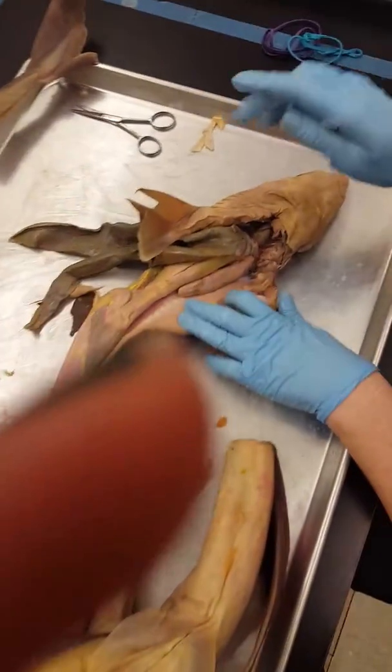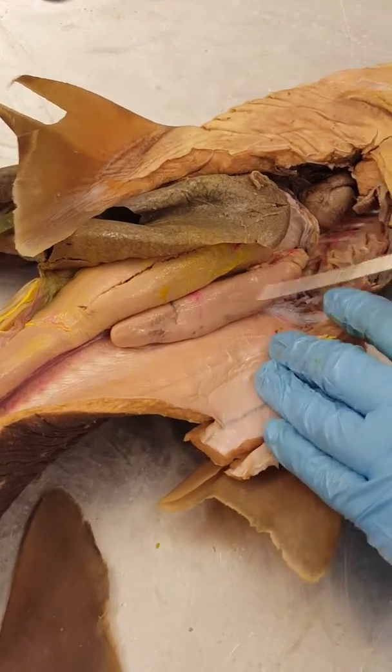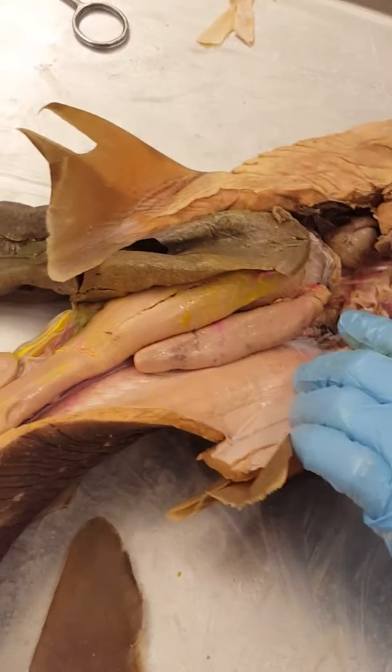If we look at the male reproductive system, here's the testes. It's very smooth in texture. This is where sperm is being produced, and this is also where testosterone is being produced.